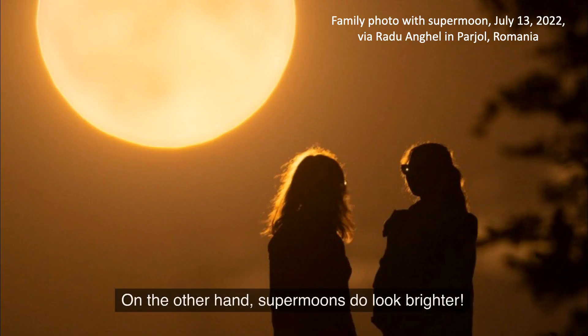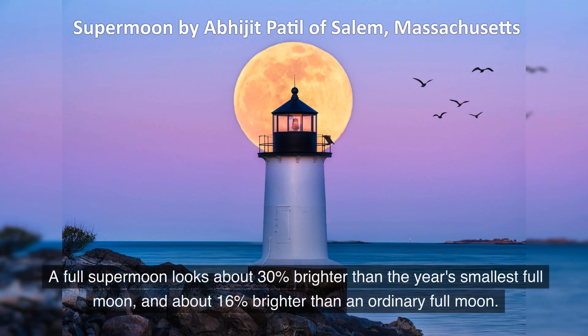On the other hand, supermoons do look brighter. A full supermoon looks about 30% brighter than the year's smallest full moon, and about 16% brighter than an ordinary full moon.